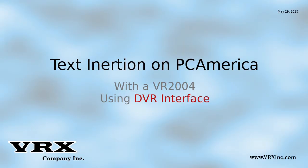Welcome to this short VRX Company text insertion video. Today we will be demonstrating captured video of a VR2004 inserting text from a PC America point of sale system onto CCTV camera video.